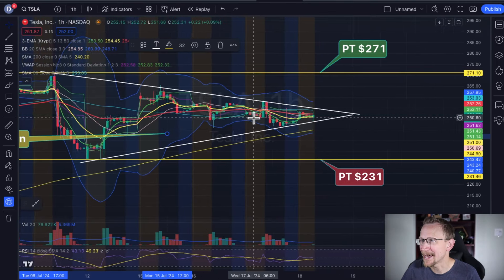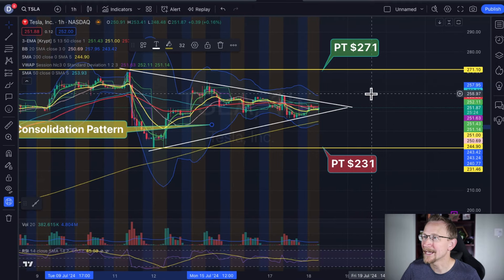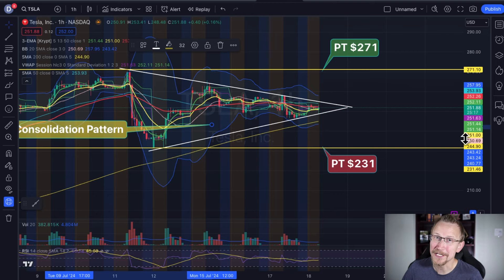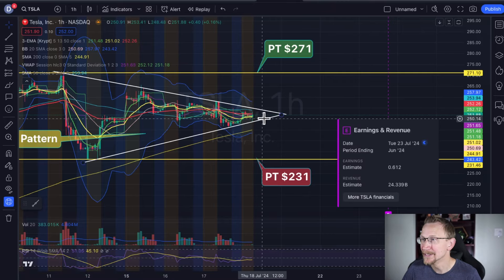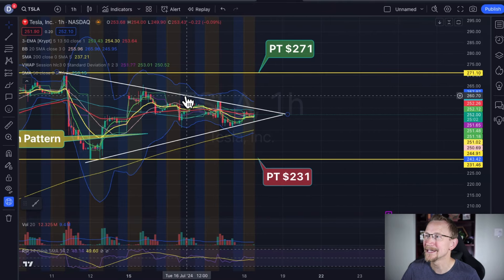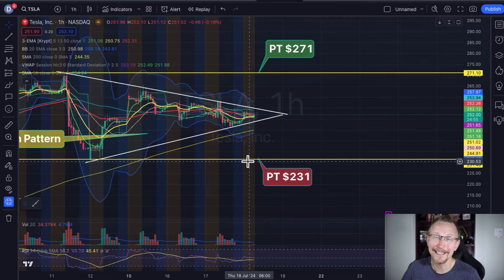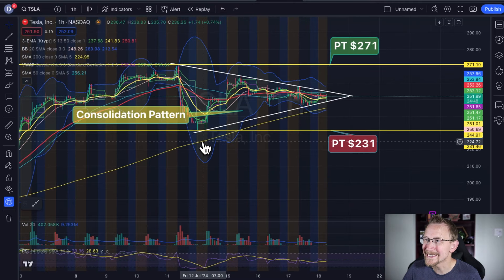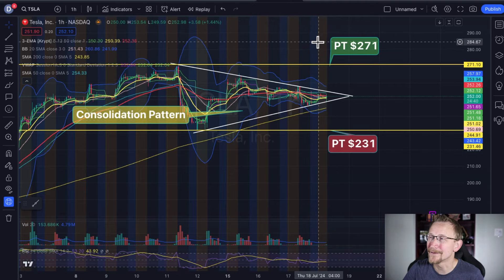Tesla — look at this consolidation pattern. It is still obeying this consolidation. I think we have a breakout coming soon — 231 to 271, and right now we're about 251, so about $20 in either direction from where we're currently at. That's a significant move — about an 8% move in either direction. I think that can happen between now and the earnings date. It is possible we continue to consolidate and chop sideways up until earnings, but I think there's a better chance than not that by Friday or Monday we start to see this thing go wild.